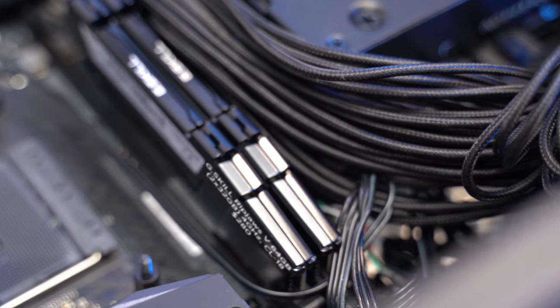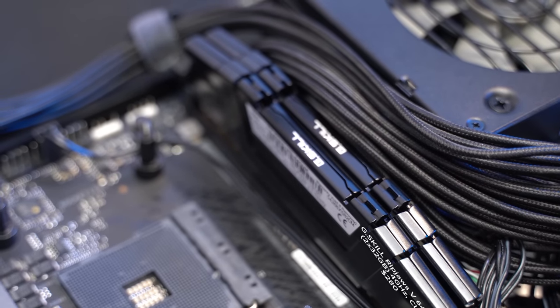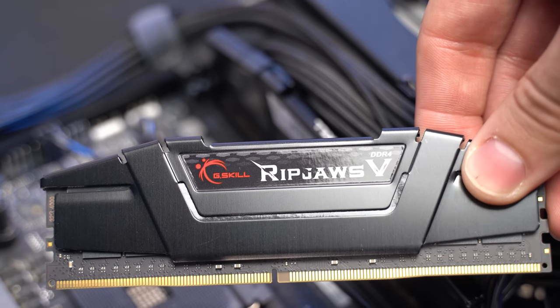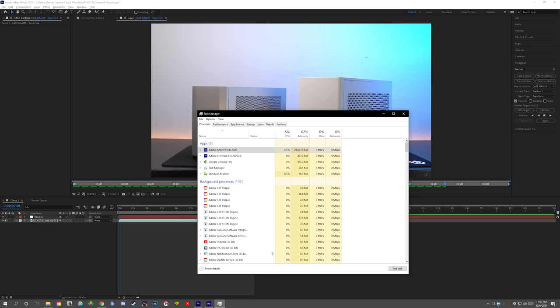For the RAM, I got 64 gigabytes of G.Skill Ripjaws, since I don't need RGB because I won't be able to see it. It has a CAS latency of 18 and memory speeds of 4 gigahertz, but as of right now my motherboard only lets me run it at 3.8 gigahertz, and I'm not sure why. I'll investigate it to see if I can fix that sometime in the future, but I'm not too worried about a 200 megahertz loss. Some may be asking why 64 gigabytes when 32 seems more reasonable — and yeah, you're right, but I'm not reasonable, and 32 gigabytes just doesn't sound as cool as 64. Also, I use Adobe products to edit, and Adobe products love using RAM. There were times in my previous system where it was using 32 gigabytes of RAM, so I thought, why not?